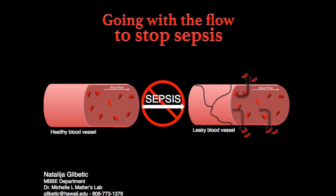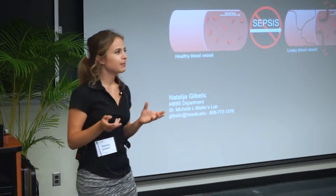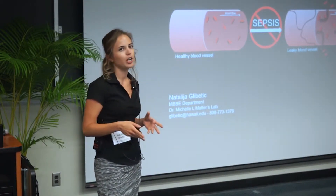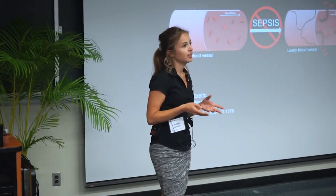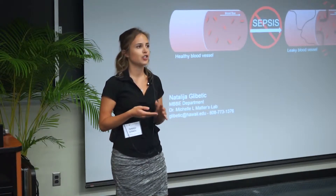But what is sepsis? Sepsis is actually the body's extreme reaction to a bacterial infection that has entered the bloodstream. Our blood vessels are lined by specific cells that act as gatekeepers for the movement of fluids and nutrients from the bloodstream into our underlying tissue. In sepsis, these cells dysfunction, leading to vascular leakage, tissue swelling, multiple organ failure, and eventually death.